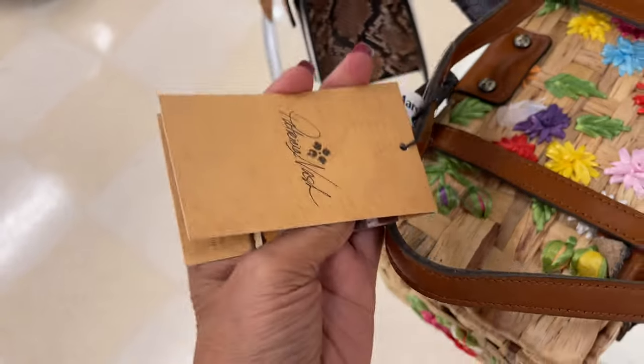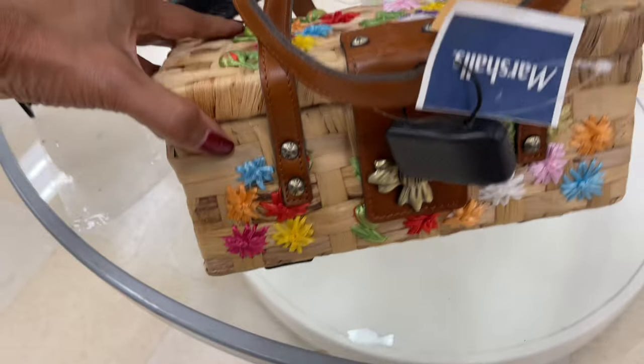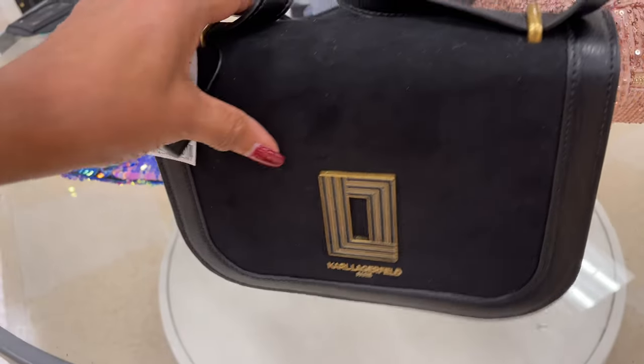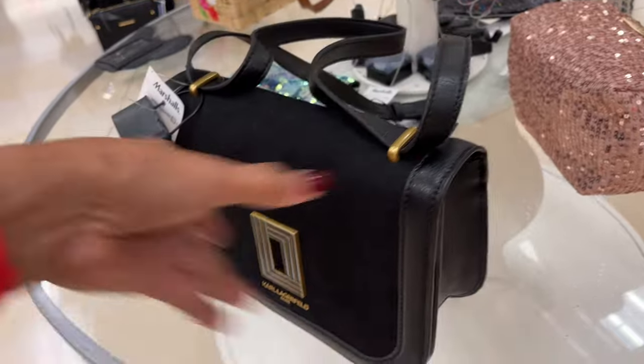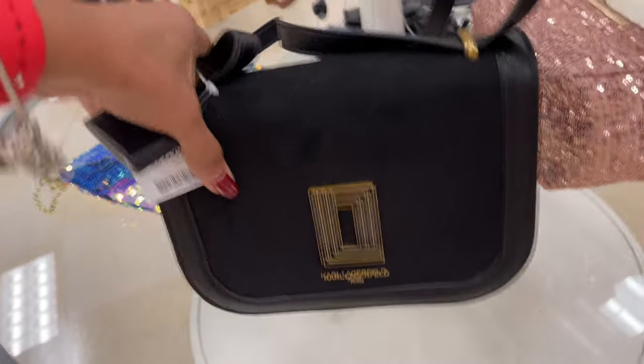This is so cute though — I found our Karl Lagerfeld! It's a hundred dollars. Crossbody with a slip pocket in the bag, and this feels like it's suede, and the side looks like it's leather.